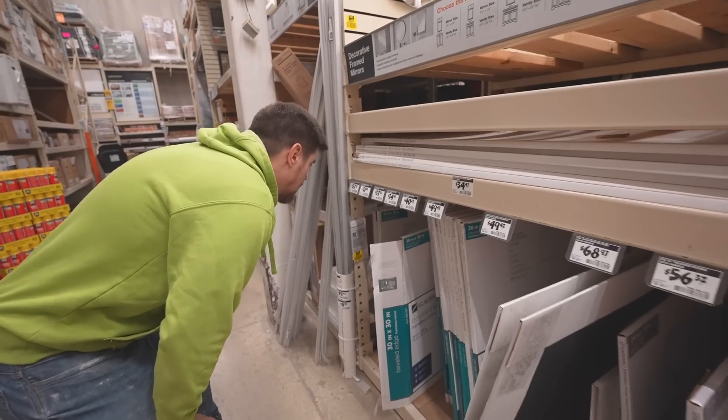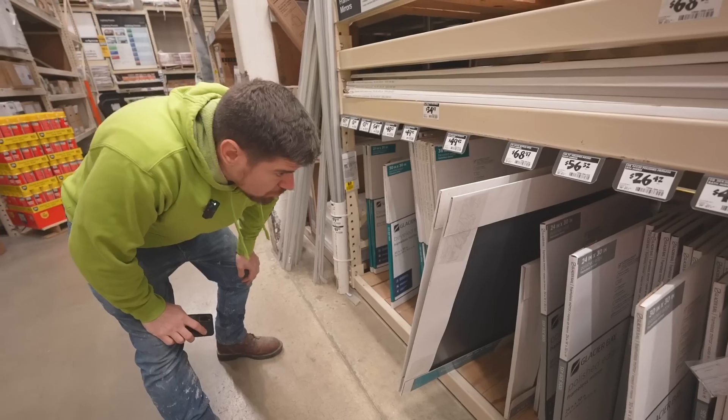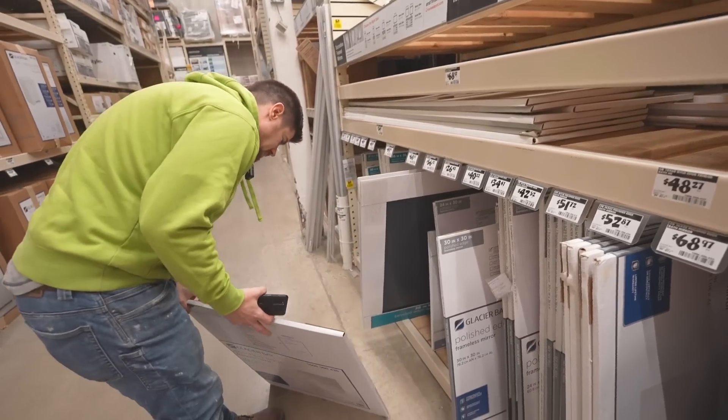Of course they're out of the 24 by 30. A 30 by 30 is too big. Wait — what's this? A polished frameless bathroom mirror. That could work.